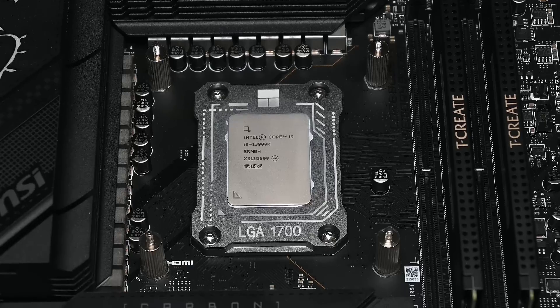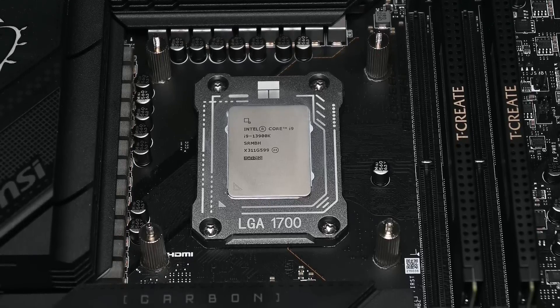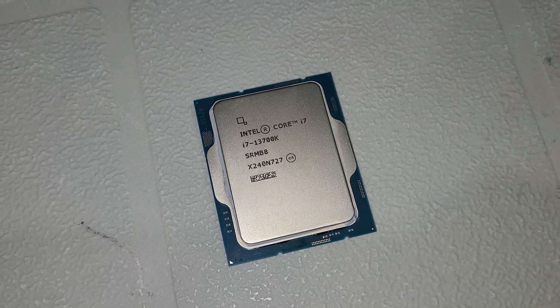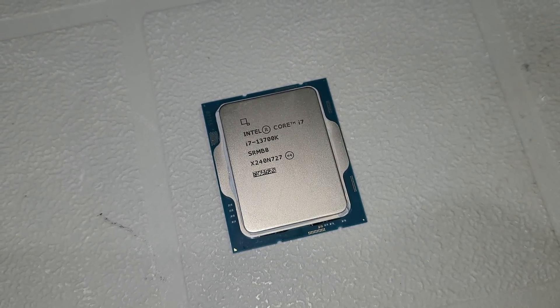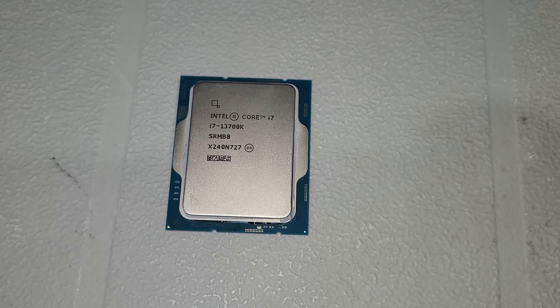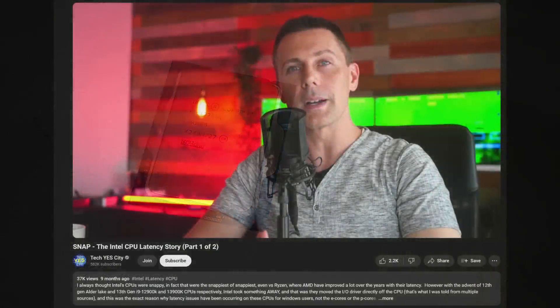Is it a microcode bug? Is it software related? Are they being overclocked too hard? Is there a defect in the hardware? Who knows. Many other YouTubers have put out excellent videos showcasing their problems, some of the fixes they applied, as well as putting out theories as to what the underlying problem possibly could be.